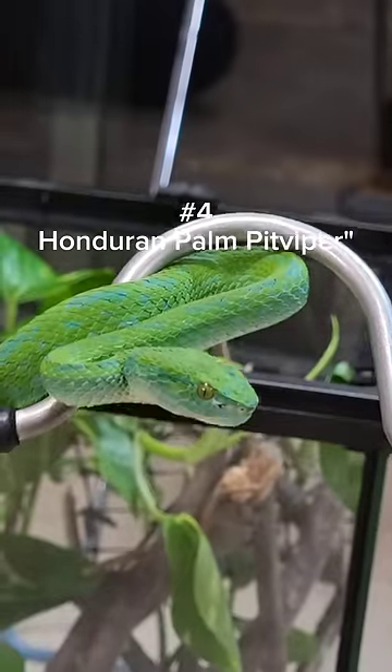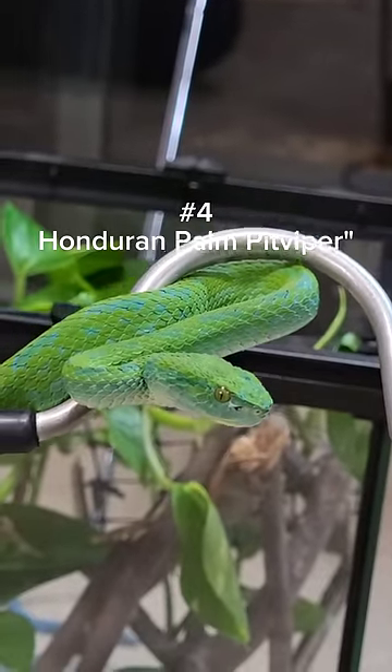At number four we have this Honduran bomb pit viper. This is one of the most stunning creatures I've ever seen.